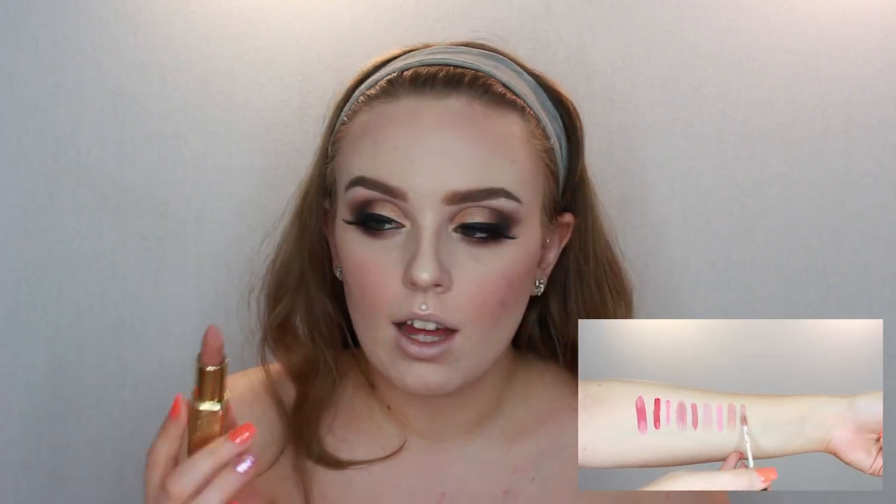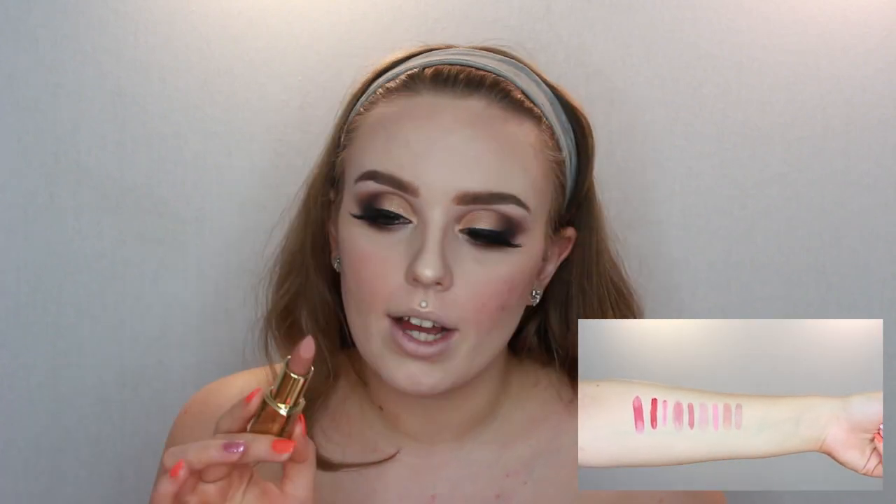I'm going to go in with Cashmere first — it's a really pretty nude colour. That's why I swatched it next to Ofra's Manila; when I saw it I thought it looked quite similar. So potentially one I might quite like this summer. This is also the first time in ages that I've used a bullet lipstick — I never use them, so I might struggle.